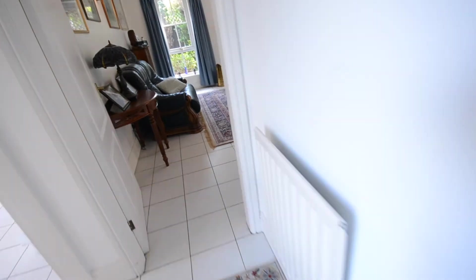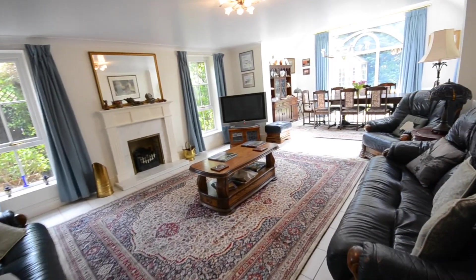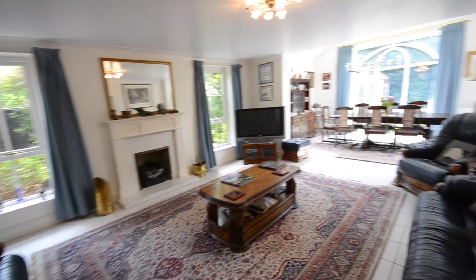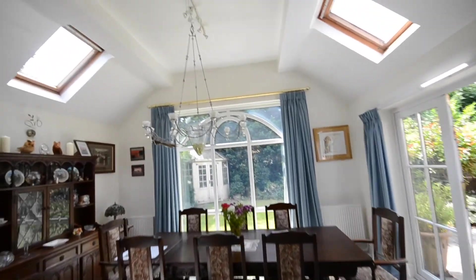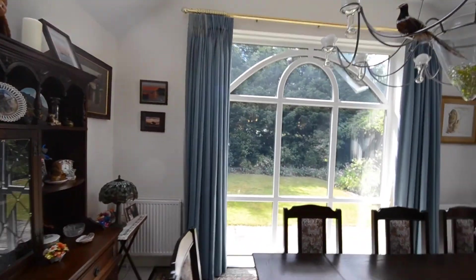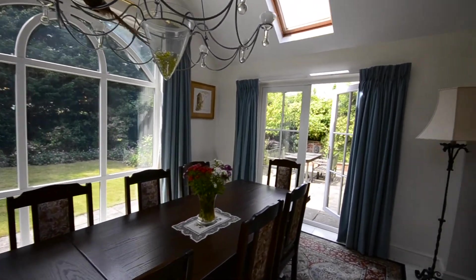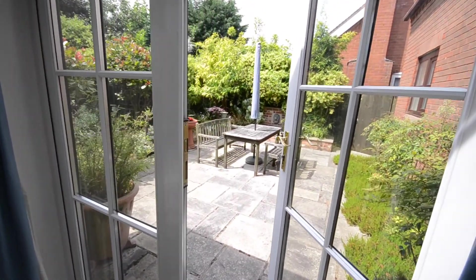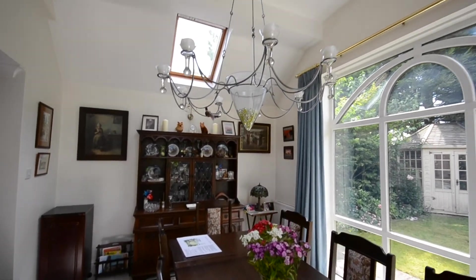Here you have a really large living dining room. At the back you have a lovely vaulted ceiling with Velux windows and a very large window, so it just lets loads of light in. You could really host a great dinner party here. There are lovely doors leading out onto the patio, so in the summer you can open those up and it becomes an extension of this room.